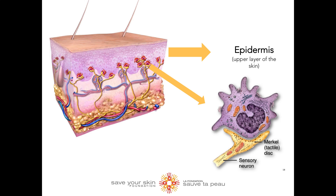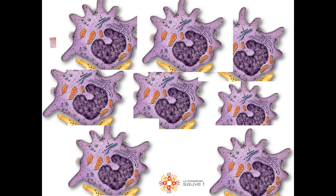Merkle cell carcinoma, also called neuroendocrine carcinoma, is a very rare type of skin cancer that forms when Merkle cells grow out of control.